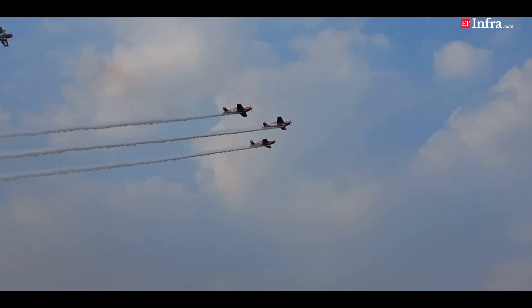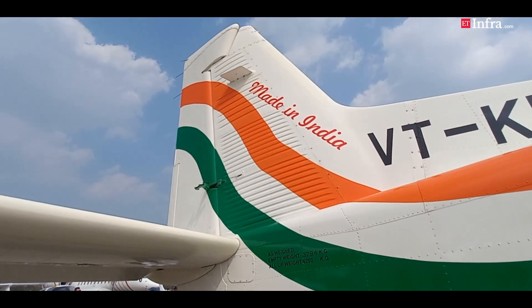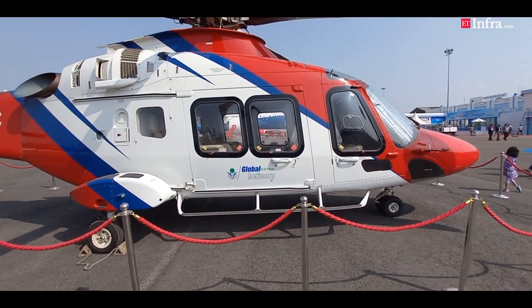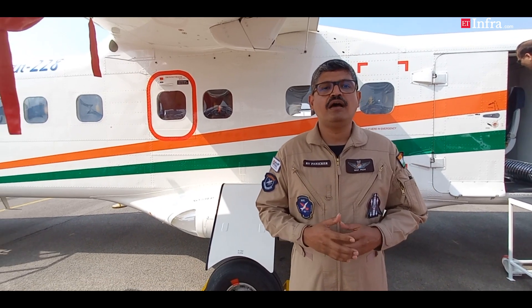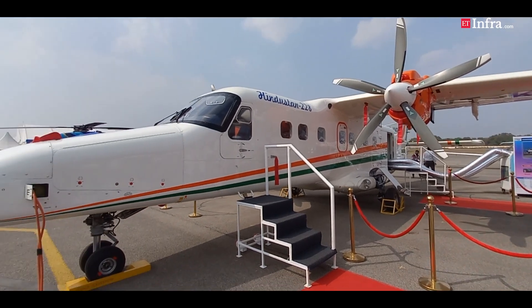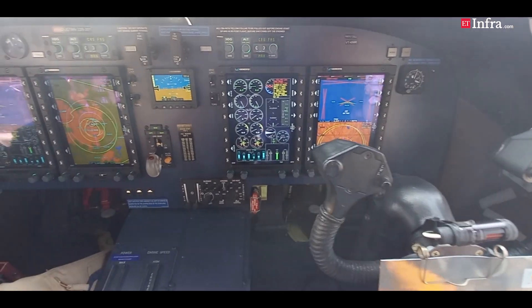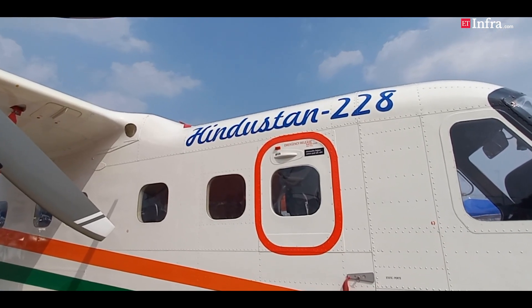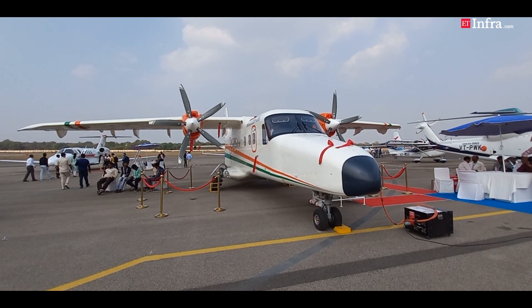In this special episode of Aviation Connect, we introduce India's ace aviators and the made-in-India aviation products they fly. They tell us what it is like to be India's test pilots and showcase the capabilities of the aircraft they fly. Group Captain Ranjit Panikkar, senior test pilot at Hindustan Aeronautics Limited, introduces us to the made-in-India small aircraft. The HAL-manufactured Dornier 228 has been introduced in the civil aviation market in recent years.